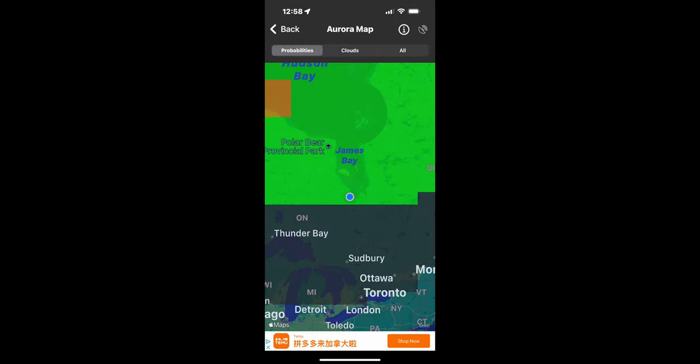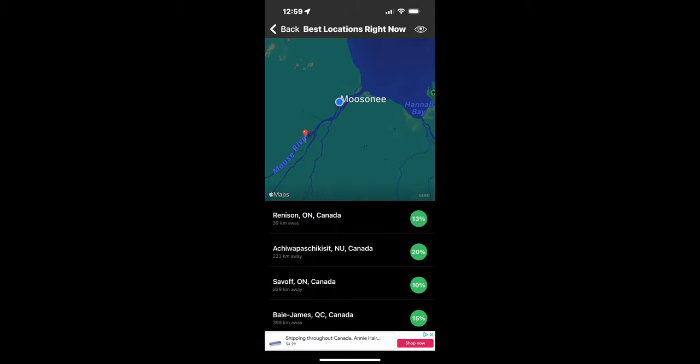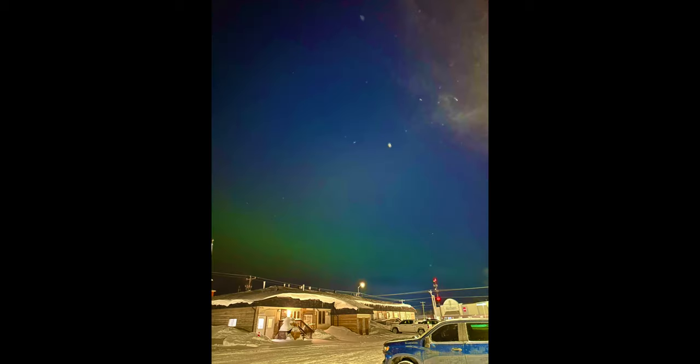After such an exhilarating day, I was looking forward to some rest. But I've always wanted to see the Aurora Borealis and never had the opportunity. This night didn't look like I was going to have any luck — until I was woken up by an alert from an Aurora tracking app on my phone. And for the first time, I got to see the Aurora Borealis with my own eyes.